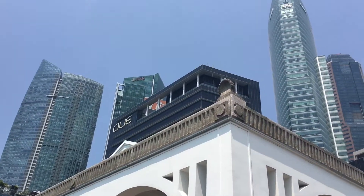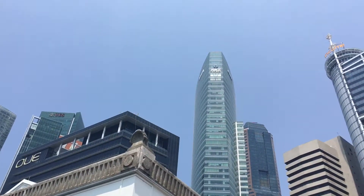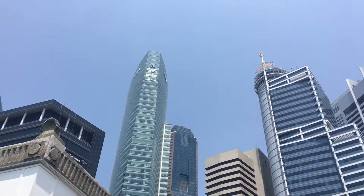We're going way up — like New York City skyscraper height — 15, 16, 17 stories.